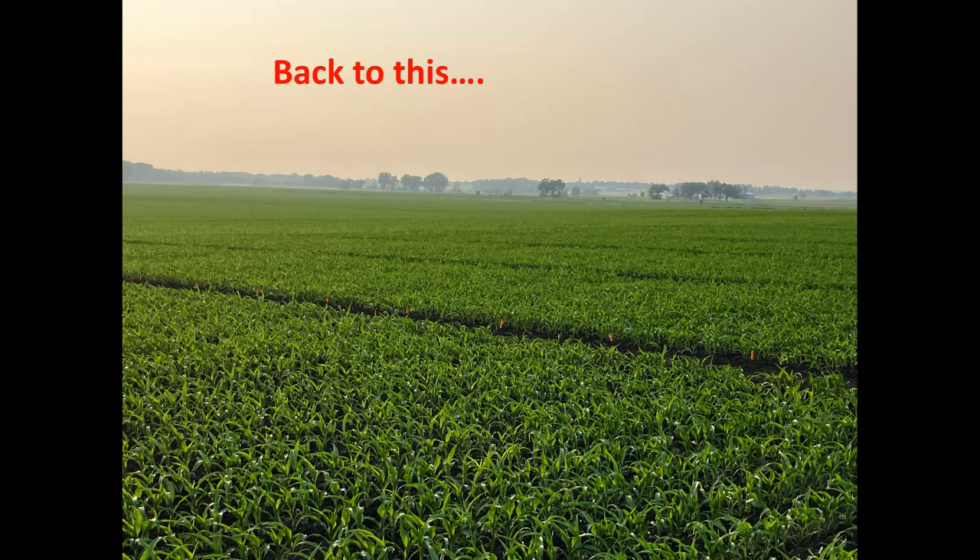We want to be careful about how the combine throws the residue — we want it as even as possible out in the field. Our ultimate goal is next year's crop, whether it's corn, soybeans, wheat, or anything else. We want to take what's inherent in the residue of this year's crop. We've got nitrogen, phosphorus, potassium, sulfur — all kinds of things in there — and we want to convert it back into something we can use for the next year's crop.